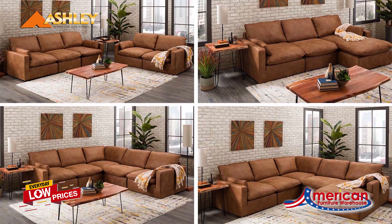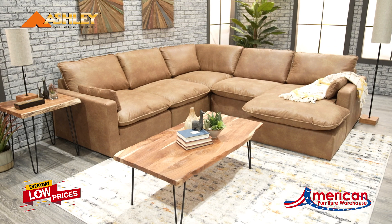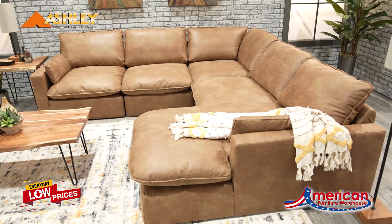A modular design lets you stage the pieces solo or group them to suit your mood. No matter how it's arranged, there's plenty of room to stretch out and unwind.